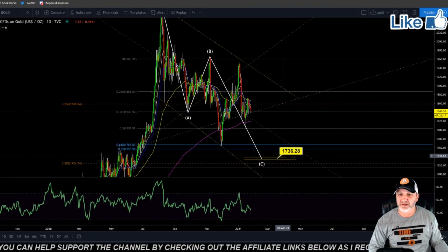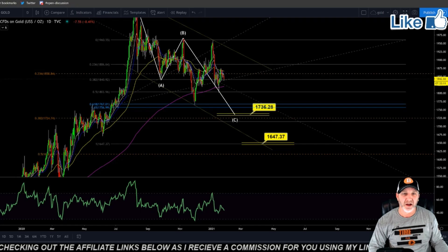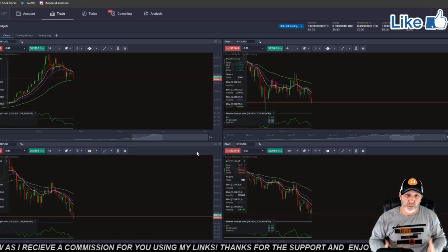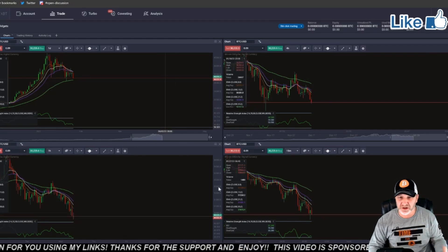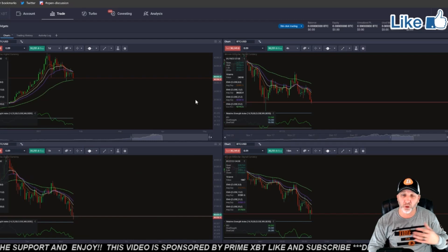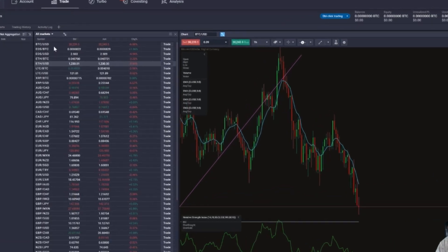Gold — we're still looking for the $1,736 target. If that breaks, then we're looking at the $1,647 area. If you guys are interested in trading, definitely check out PrimeXBT. They have made a new partnership with Paxful. Great exchange — you can set up multiple charts on one screen using different time frames or different assets however you want to set it up. You can also trade Bitcoin, EOS, Ethereum, Litecoin.